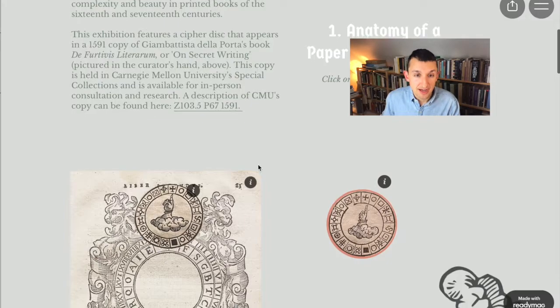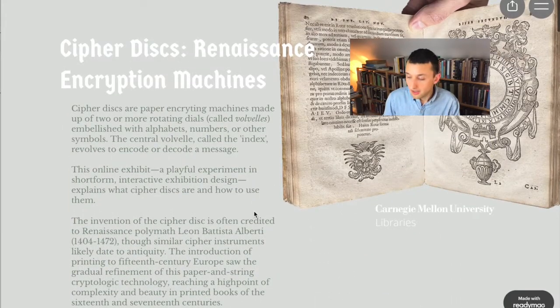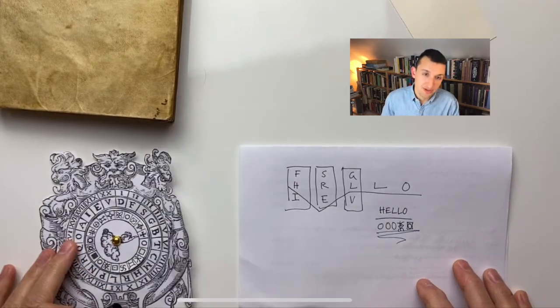That's Porta's cipher disk. I invite you to visit the online exhibition that accompanies this video — I'll link that here — where you'll find more information and instructional exercises on how to use Porta's cipher disk. Of course, you can print out your own facsimile and use it however you like. Thanks, and I look forward to the next episode.